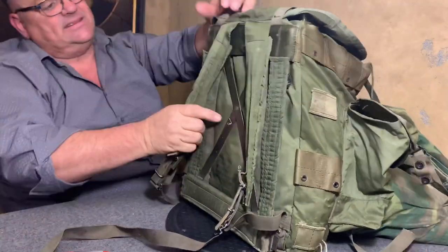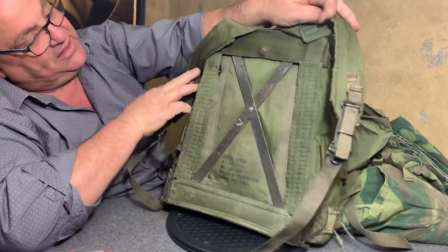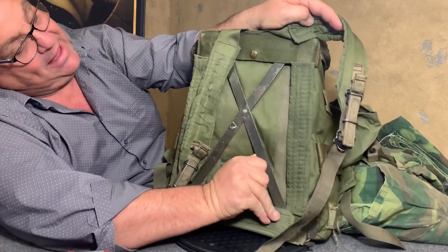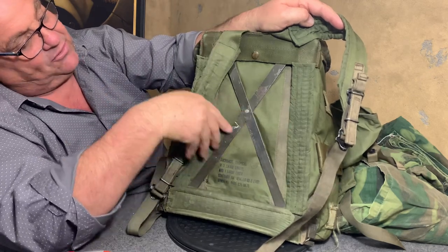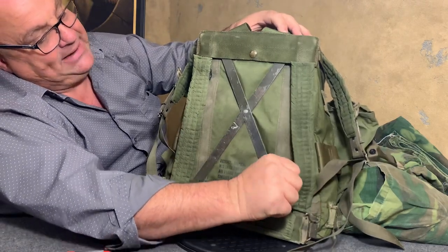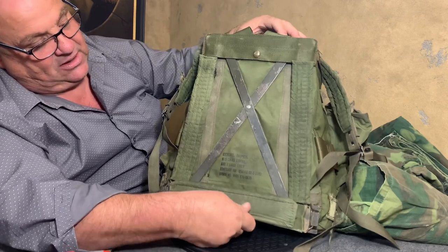Before we unpack the inside compartment, I want you to look at this. This is basically a metal spring — not wire, but flat metal. This was simply a metal frame. It had this padding here and the padding right there along the hip.